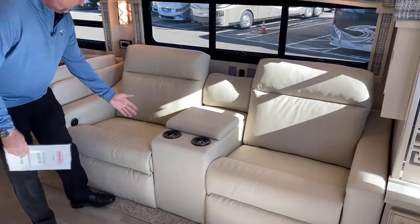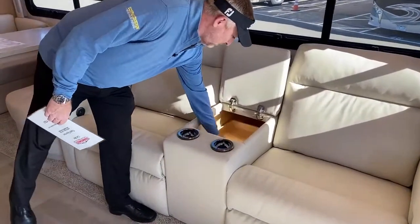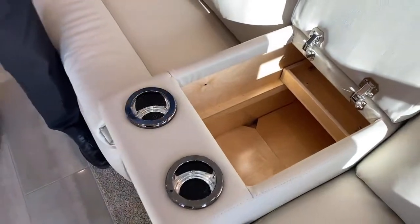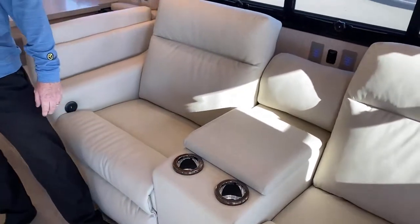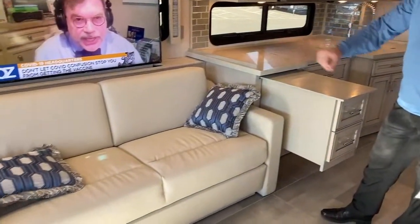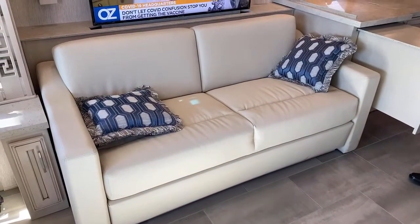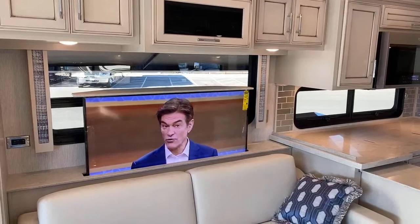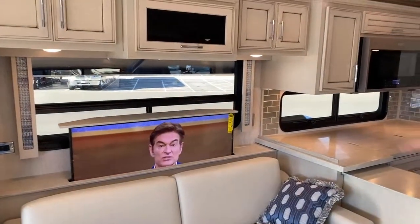The theater seating is very large with a lot of storage. Behind you there's a fold-and-tumble couch that folds out three times with an air bed on top. There's a 43-inch Samsung Smart TV on a televator — press one button and it goes down, opening up your windows. You've also got the Bose soundbar.